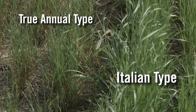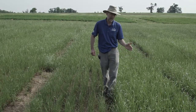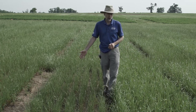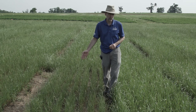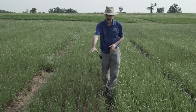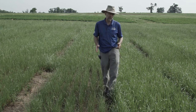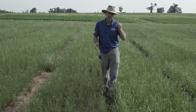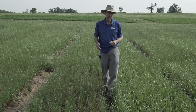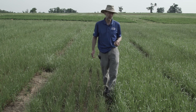If you want an annual ryegrass that's going to continue to grow into June and be productive — for example in a pasture situation — you want to choose an Italian type. Here on my left, the Italian type is continuing to grow with good leafy green material and we're now June 3rd. On the right, the westerwolds or true annual type has pretty well shut down its growth. Either will work if your main goal is grazing in late March, April, or May, or cutting for silage, but the Italian type gives additional growth into and through June.